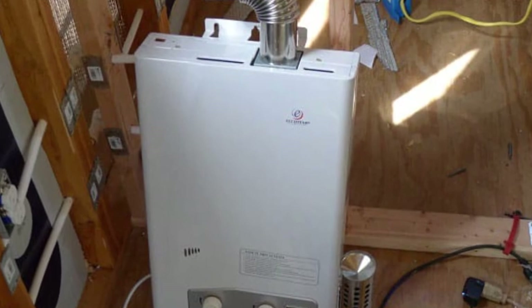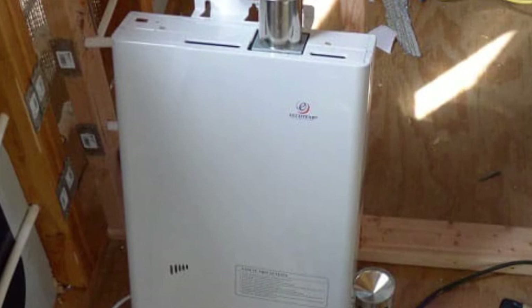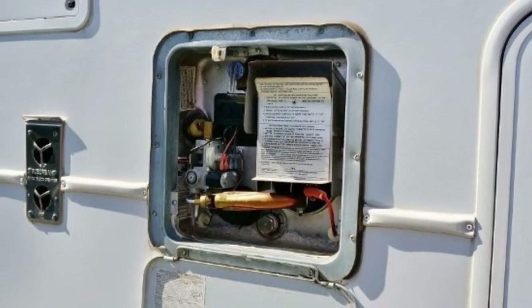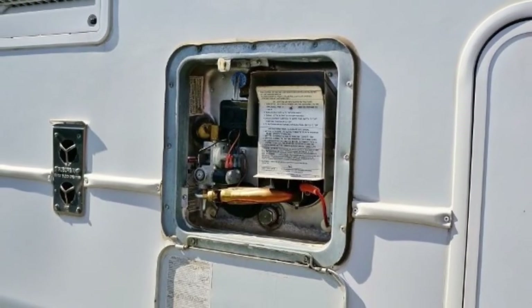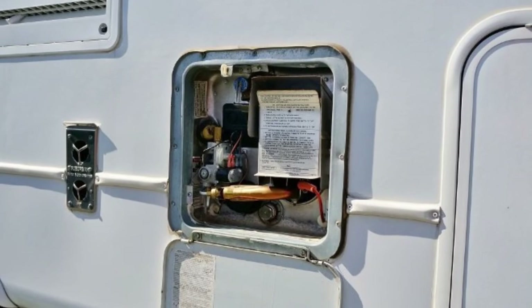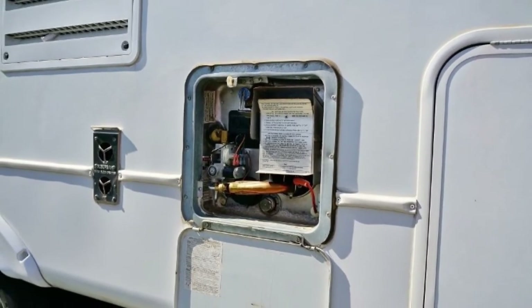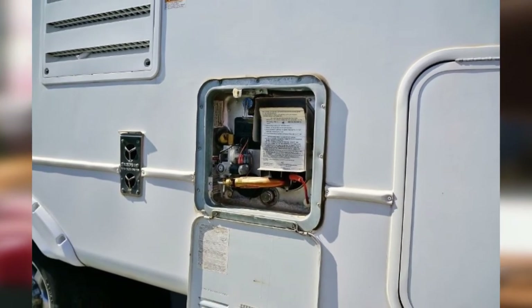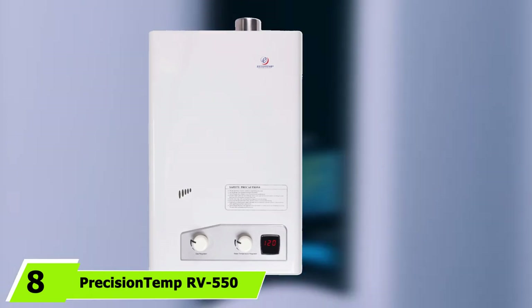It is capable of delivering up to 42,000 BTUs, which is decent enough to optimize performance for the plumbing system of your RV. Another reason to appreciate this unit is that it does not require any special plumbing or LP gas lines.